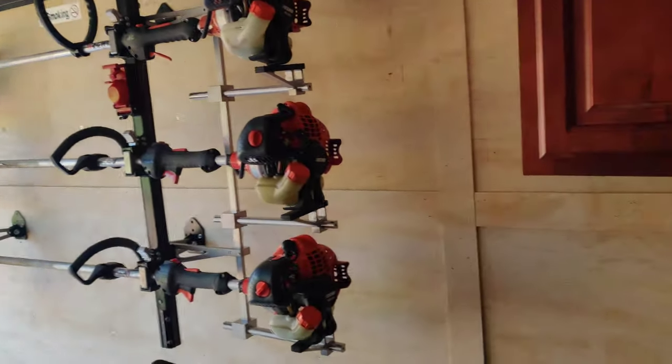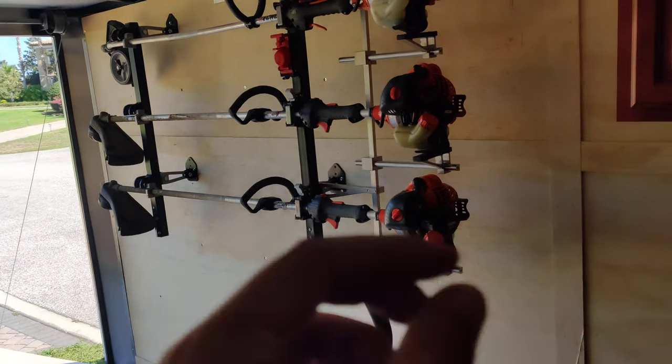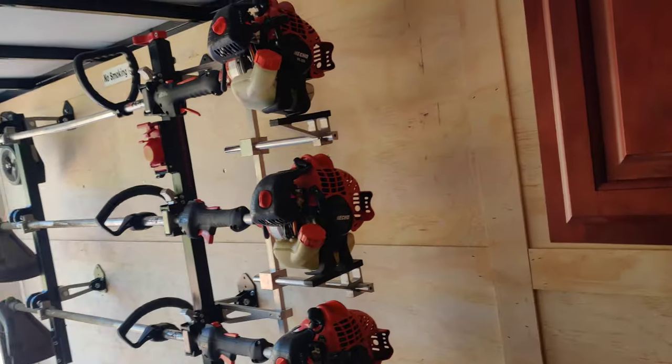As you can tell, I'm an Echo fan. I did have a Stihl FX90 trimmer and I liked it, but I kept having to adjust things in the back and it was just a hassle. I like the Echoes — they're simple, they work great.